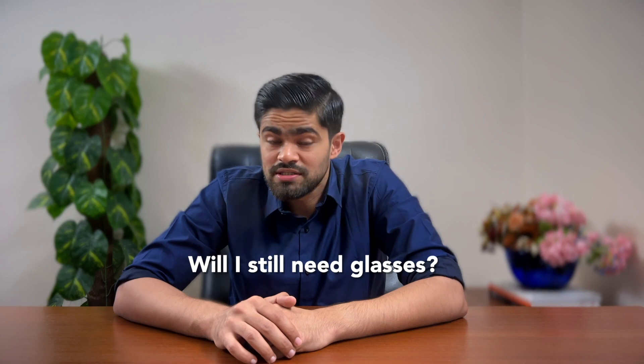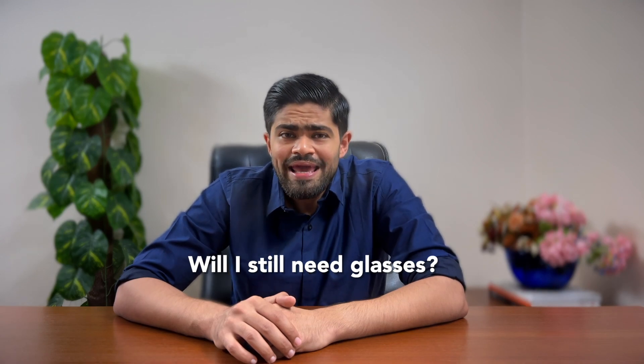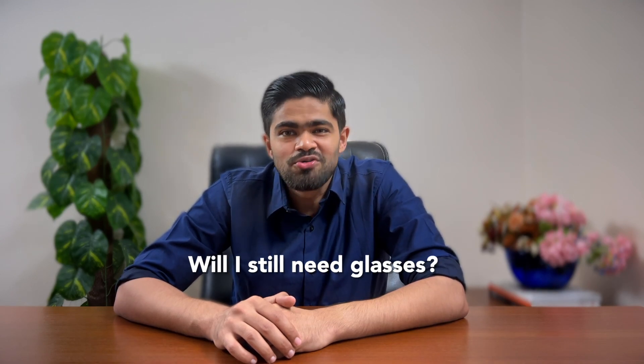Question three: Will I still need to wear glasses or contact lenses after LASIK? If LASIK has its way, those glasses are going into retirement. Most patients can say goodbye to their glasses or contacts after LASIK. However, results can vary and some people might still need them for certain activities — but they'll be more of a guest appearance than a main character in your life.